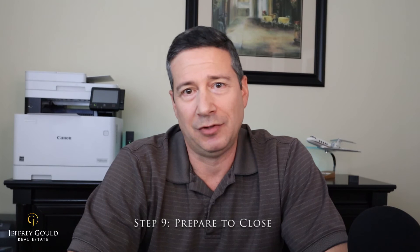Your offer is accepted — now you get ready to close. The closing process has a few key things: you want to get your house inspected, you need to start your mortgage process, and you need to prepare to close. That means getting a mover together, preparing your utilities, and all that stuff — it's all part of preparing to close.